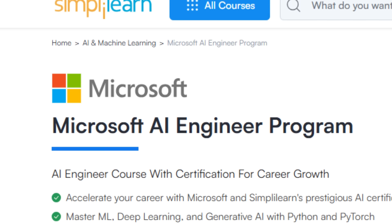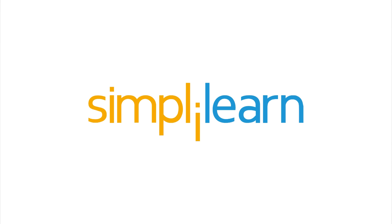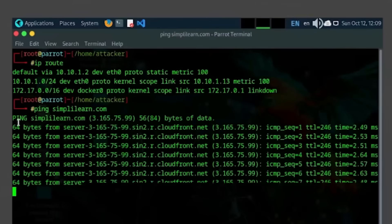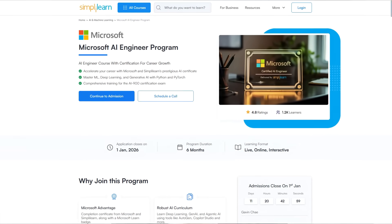Simply Learn has professional online courses in topics such as data analysis, business, and of course programming. They offer structured, career-focused tech and business programs for learners aiming to apply their skills in professional environments. One of their courses is the Microsoft AI Engineer program delivered by Simply Learn in partnership with Microsoft. In this course you will learn Python essentials, machine learning, deep learning, LLMs, and so much more. Simply Learn has a hands-on learning system that teaches practical implementation and not just theory, with a mix of live online classes and self-paced modules taught by real professionals. You get 140-plus hours of training and learn from industry experts through interactive sessions. Upon completion you receive a program certificate from Simply Learn in partnership with Microsoft. Simply Learn is only intended for serious learners who want to grow their career in tech. You can check out this program through the link in my description.